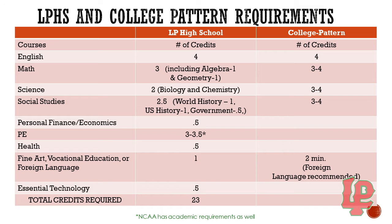Here you can see LP's graduation requirements and also college pattern requirements. This is broken down by subject area and what LP's requirements are versus what colleges like to see. These are all really important to consider when we are picking our classes. It's important and necessary to meet LP's graduation requirements, but it's also important to look at the college pattern requirements depending on what your future plans are. If you are a college-bound student, it's important to look at what colleges are wanting for classes, so we make sure those are in your schedule too.